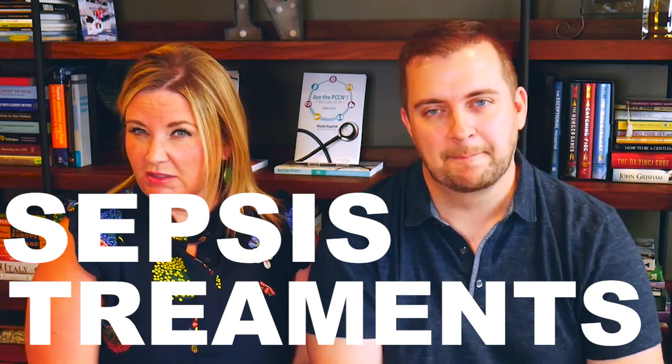So we're going to chat about sepsis treatments. Sepsis kills — it is like one of the number one killers in hospitals. And the thing is, we can make a difference. We absolutely can. So here's what we have to know: a couple of things.